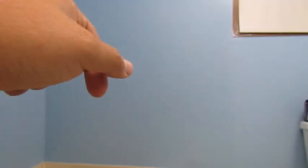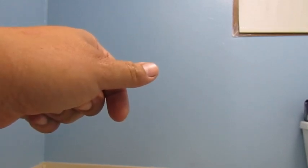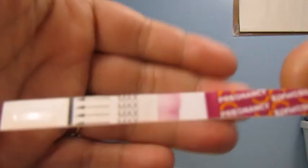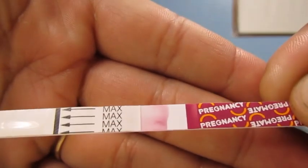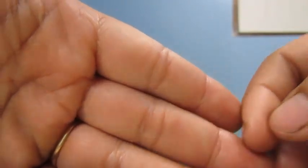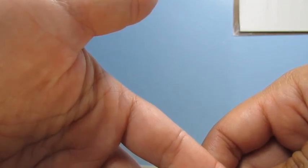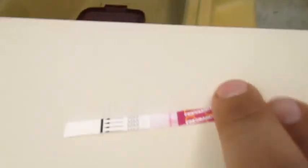Today is 13 DPO and I haven't had many symptoms this cycle, besides yesterday I did notice a couple of times that when I wiped I had very light — like light pink, light peach — spotting. That's the first time I noticed that for this cycle.